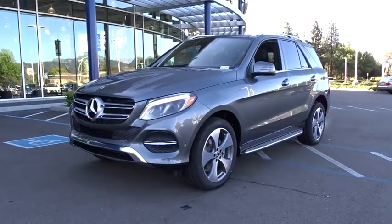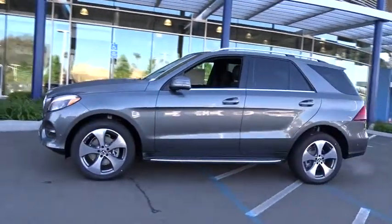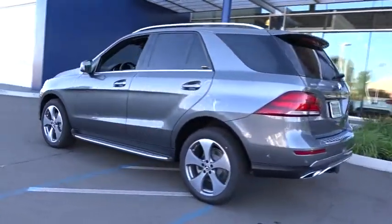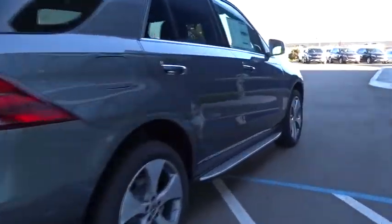The 2018 Mercedes GLE. The GLE comes with the full Mercedes luxury experience. It combines sport sedan performance with SUV stability. It comes with beautiful, serene-looking interiors and a command system that is close by to access every setting under the sun.